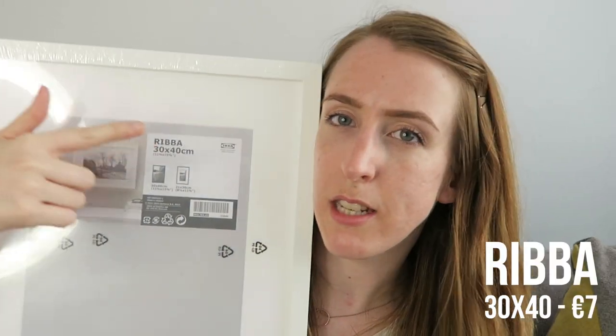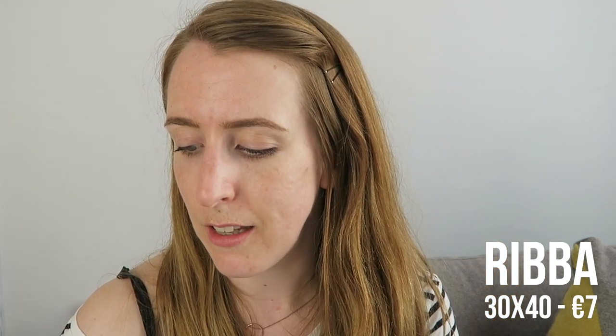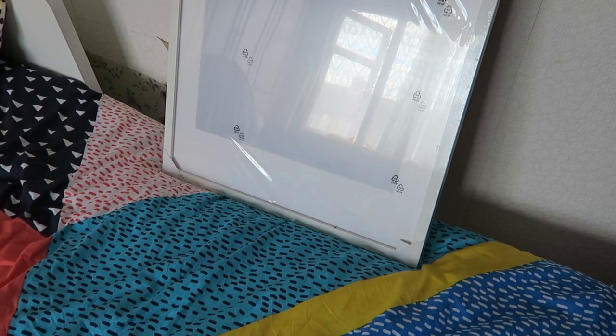My second-to-last item was picture frames. These are to replace some that broke. I got the RIBBA frame in 30x40cm, but one thing I noticed is that the frames now seem to have plastic instead of glass, which I'm a bit disappointed about. I also got a huge large frame which I'll show separately. The big frames I remember always being plastic, but I don't remember the smaller ones being plastic — I think a couple of years ago when I bought frames they were glass.